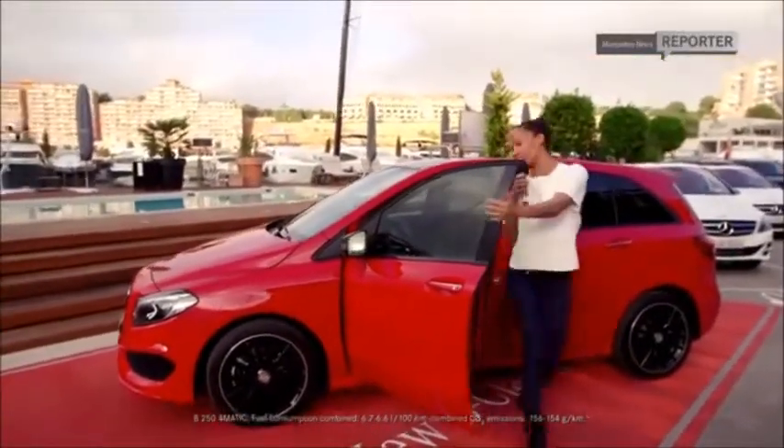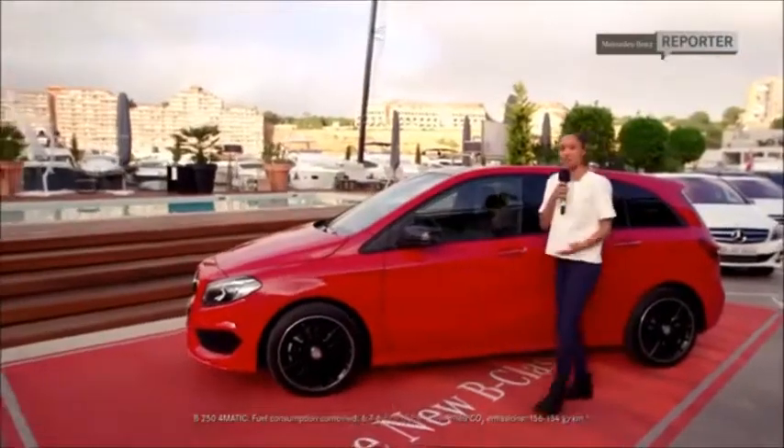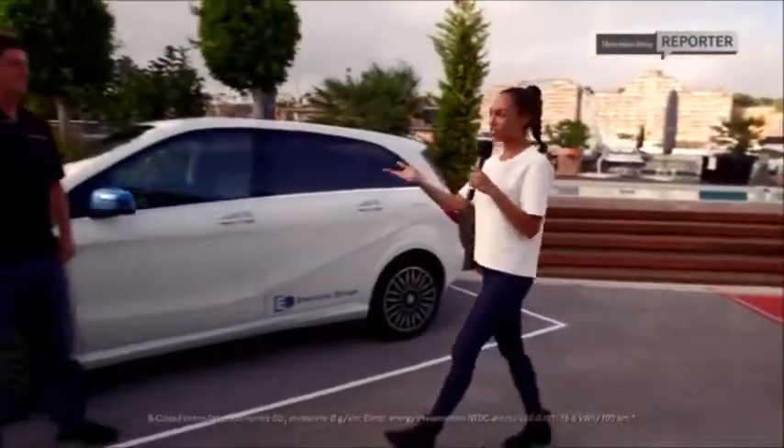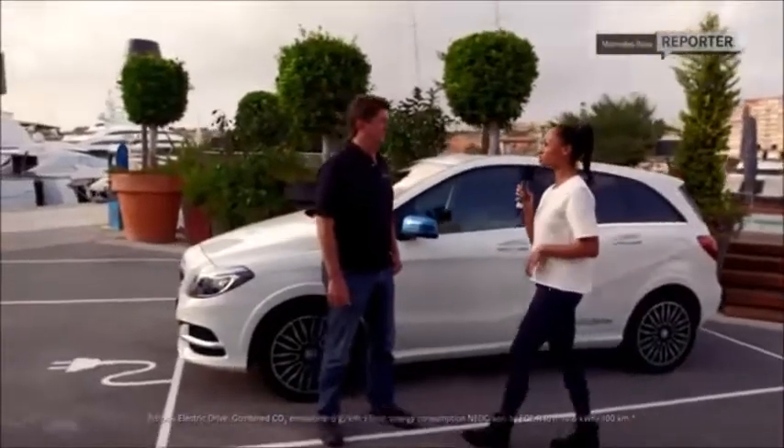Alright guys, so there you have it — the new AMG line of the new generation B-Class. But what about going zero emission? Is that possible? Could we do that? And if so, who would we speak to? The expert, of course — chief engineer of electric vehicles, Jürgen Schenk.